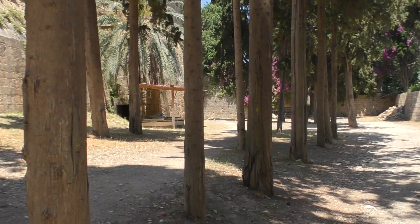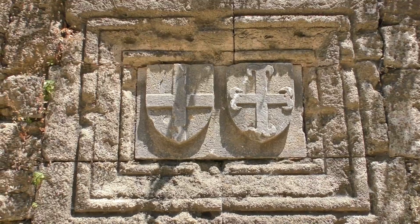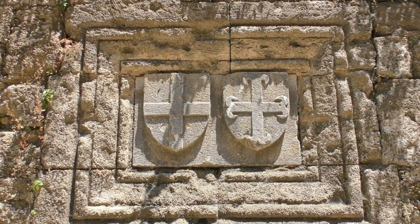Walking towards Gate d'Amboise, you will be able to spot the marks left by the Knights of St. John of Jerusalem, who occupied the territory from the 14th to the 16th century.